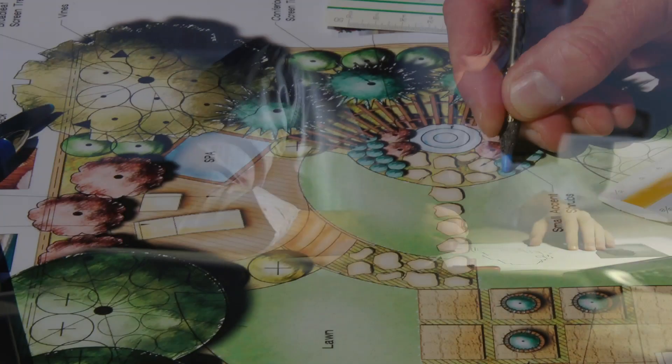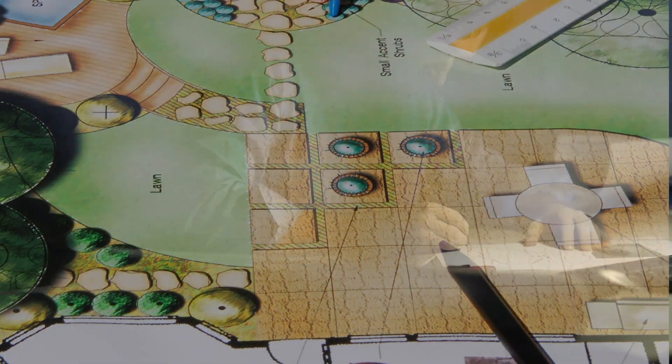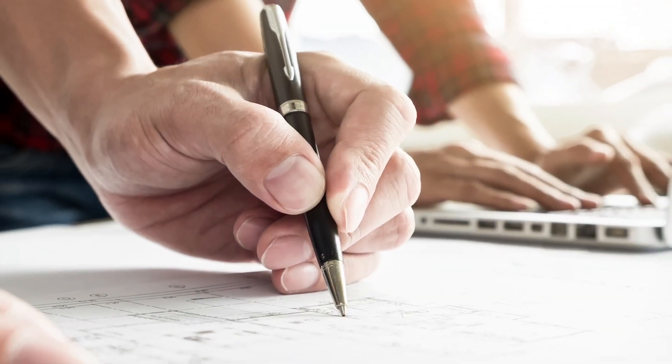Send us over your DWG files, your planting plans, your hardscape plans, and then we'll create an xref for you and send that back to you so that you can just incorporate that right into your set.